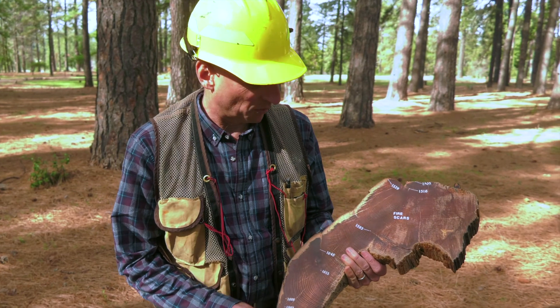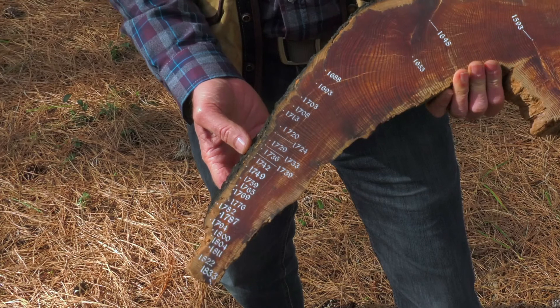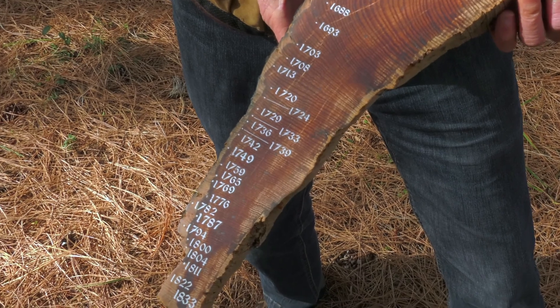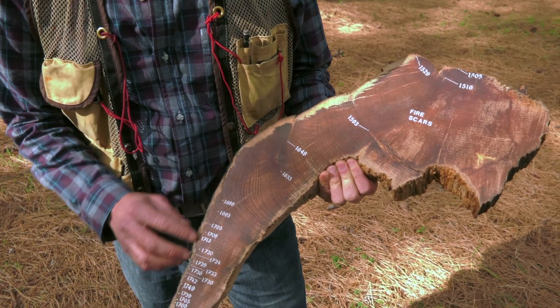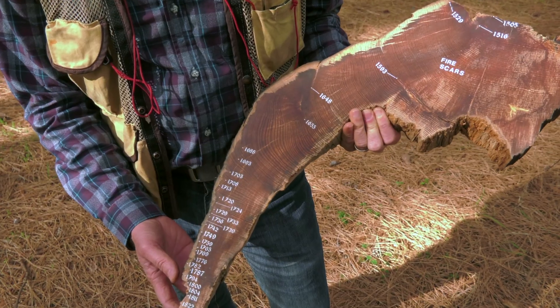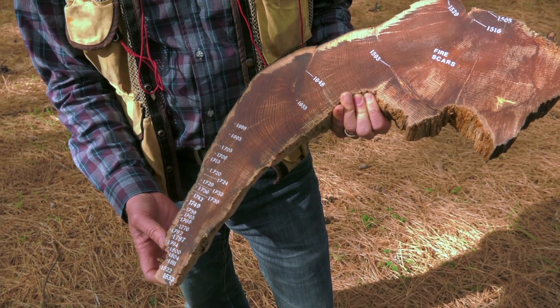This is a slab of wood out of our Stanislaw Tuolumne Experimental Forest, and it illustrates the frequency of fire that we used to see in the Sierra Nevada. This particular piece of wood registered 32 different fires, and you can see that a lot of these fires are as little as four years apart. In this particular area, prior to 1889, it burned about every six years, and then no fires since 1889.